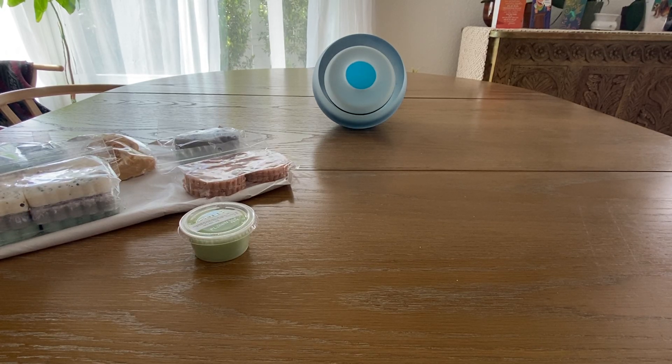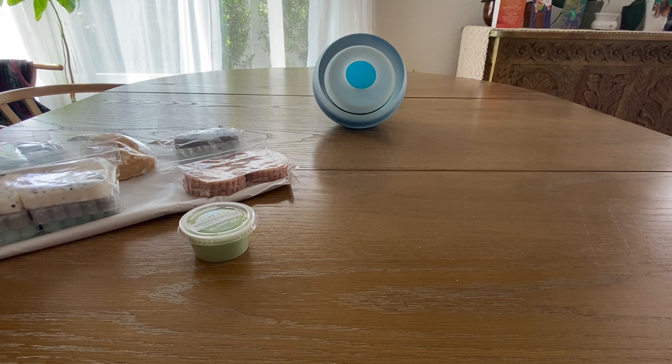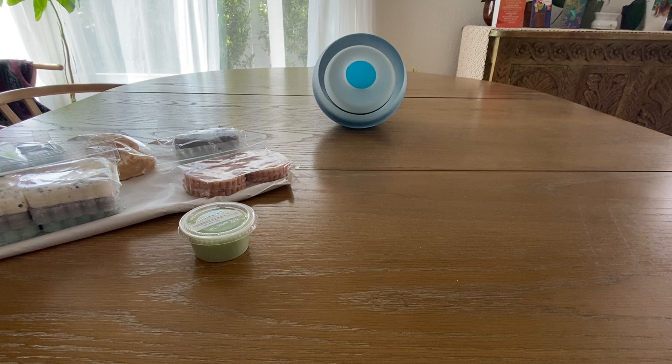Hey guys, how's everyone been? I'm here for a small little haul from Vintage Chic Scents. This was from her last restock — she was calling it a hundred days to Halloween. I had kicked myself for not getting stuff from her Stranger Things collection, so I just grabbed a few, mostly in the tile shapes — I got three in the tile shapes.